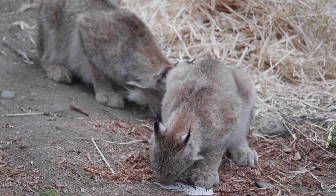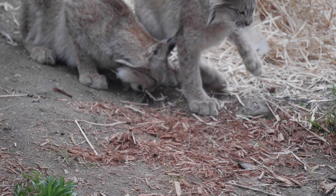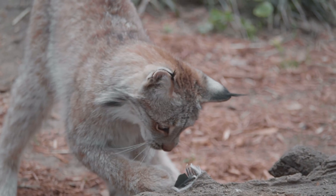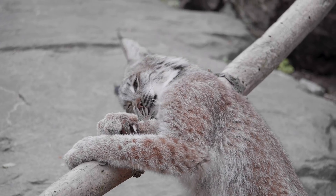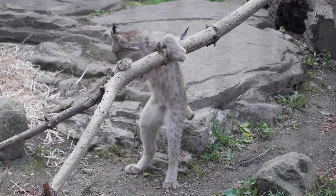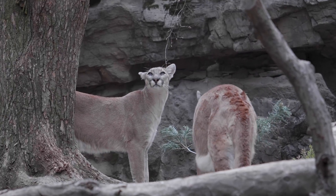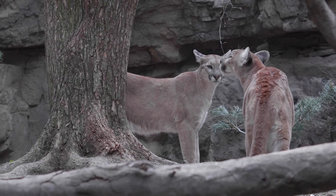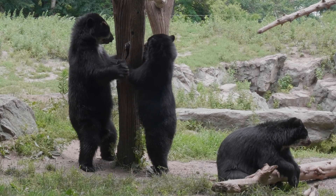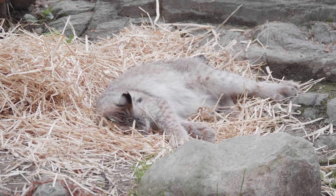We have five lynx here at WCS's Queens Zoo: our male Mercury and our female Daisy and their three kittens. Mercury and Daisy were recommended to breed by the Species Survival Plan, a collaborative breeding program set up by the Association of Zoos and Aquariums. The lynx are one of our two species of cats at the Queens Zoo — we also have our pumas. The Queens Zoo's collection is focused on animals from North and South America, so don't forget to come out and see all the animals, including the lynx.